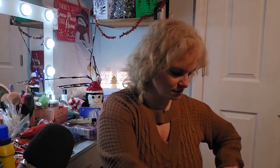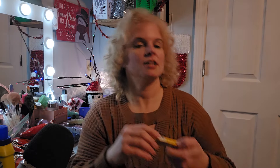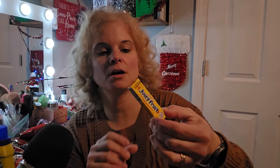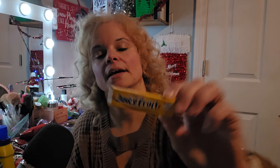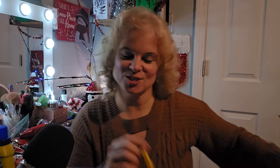And then I got a little bag of Juicy Fruit Gum, and one of those Reese's Peanut Butter Christmas Trees that I gave to my friend, so I don't have it to show you.